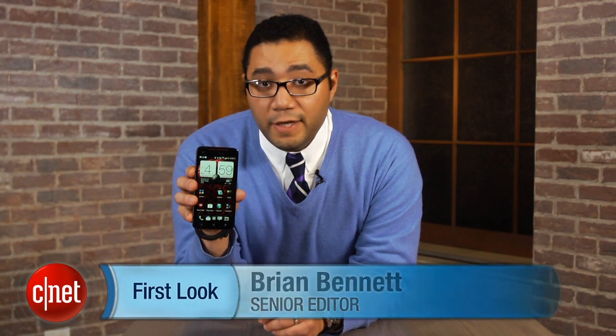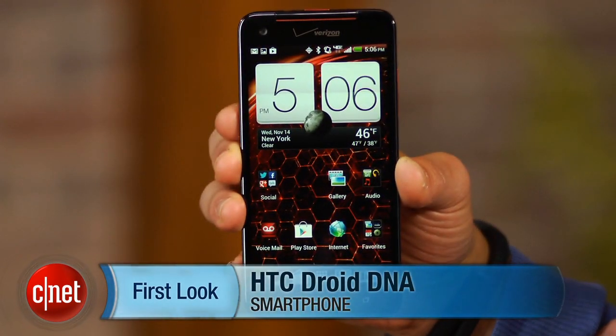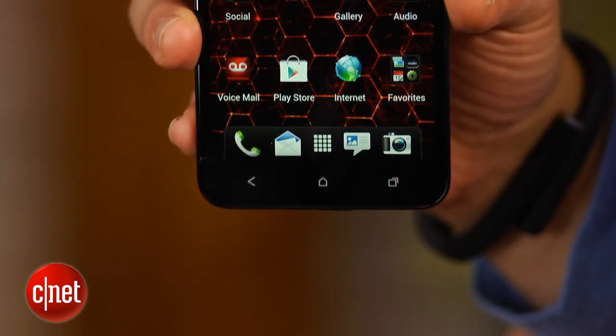Hi, this is Brian Bennett for CNET.com, and today we're taking a first look at the HTC DROID DNA for Verizon Wireless. This much-hyped handset costs $199.99, is now available for pre-order, and officially ships on November 21st, just in time to spice up the holiday season.